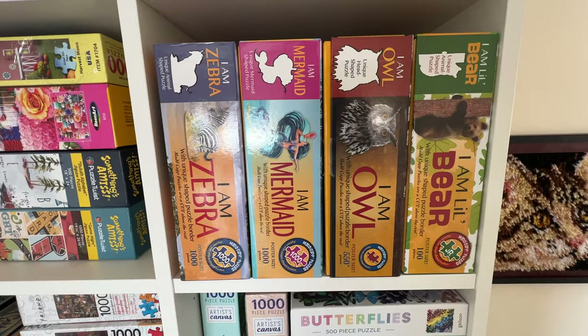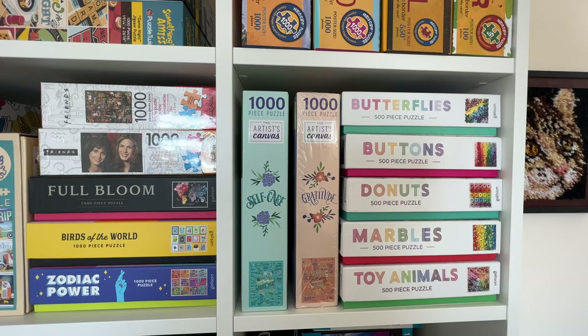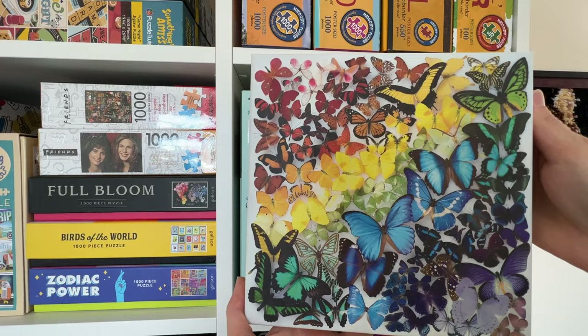I have not done the Zebra one yet — that one looks super hard. On this shelf we have a bunch of 500 piece puzzles from Gallison. I love to collect these because the boxes are so cute and they stack really nicely. This one was actually the very first puzzle that I did on my YouTube channel, and I just think this one is so pretty.